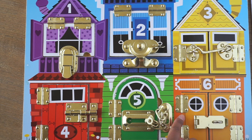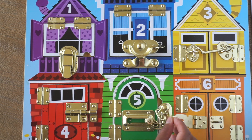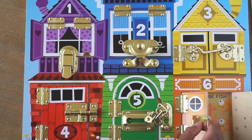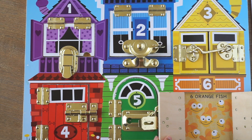We have one last house to go to. It's house number six. Look at the beautiful orange color it's been painted. Let's try to open up the door and find out who lives inside. Whoa! Six orange fish. One, two, three, four, five, and six. Six orange fish live in here.